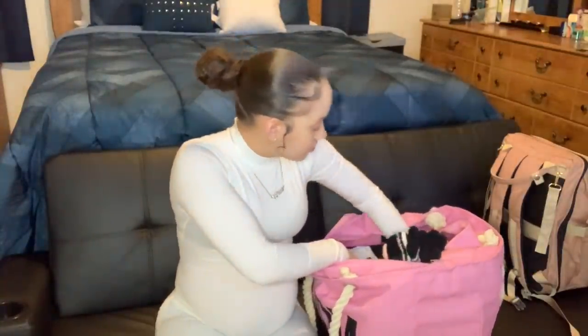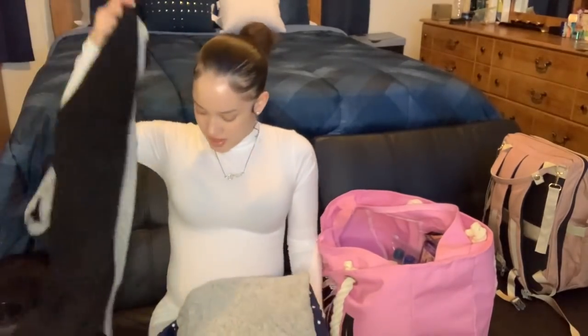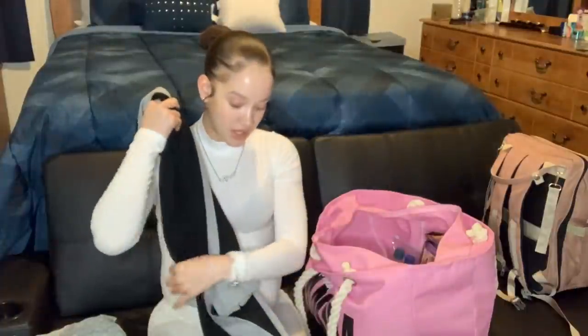I had everything folded neatly so I'm going to have to refold everything. First thing I have is my robe — it's black and gray, really cute, I got it off Amazon. My mom actually got it for me but it was around $30. The material is not super thin but not super thick either, kind of in between, so it'll keep you warm. I got a robe just if I want to be comfortable in a little bit looser clothing.